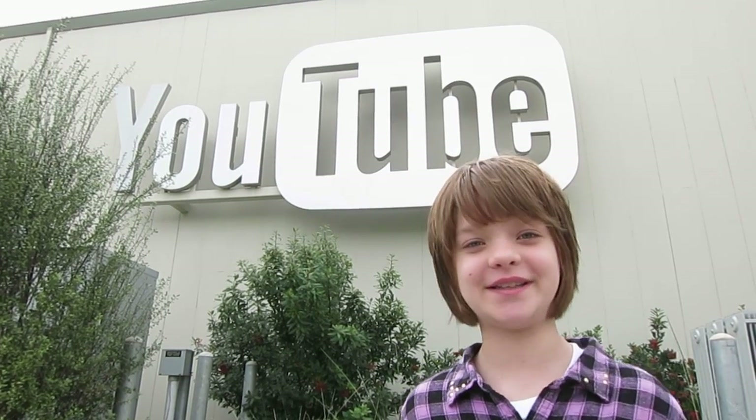Hey everyone, it's Presley at ActOutGames.com. Today I'm at the YouTube Space for some Women in STEAM stuff, and I'm really excited and nervous because I'm going to be speaking at the clothing hack. I'm so nervous and so excited — let's just see how it goes. Let's go!